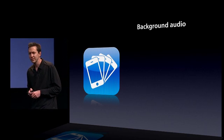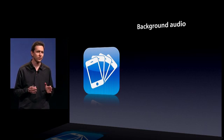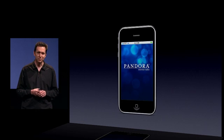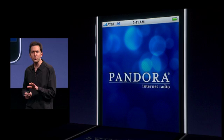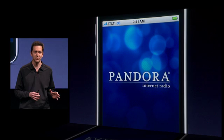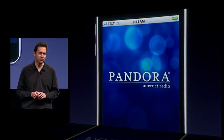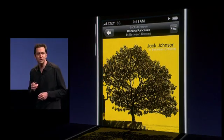The first one is background audio. Now, there are a number of popular audio streaming apps on the store, but none as popular as Pandora. With 50 million registered users, 13 million of whom stream their customized Internet radio stations right to their iPhones, Pandora is changing the way that people think about radio. And Pandora has a great application that a lot of our customers use.